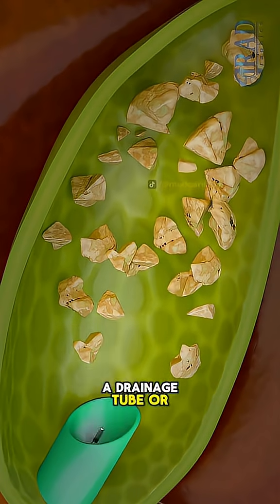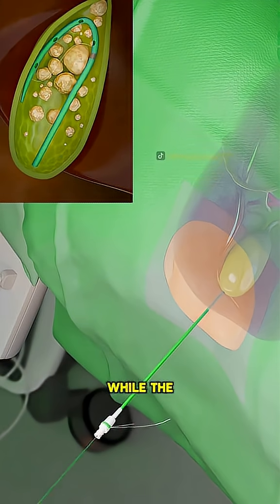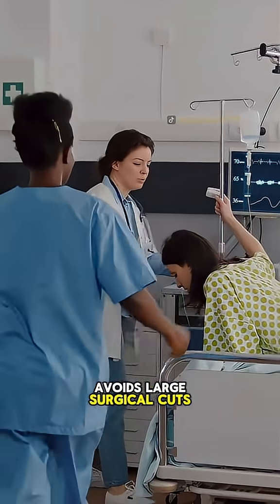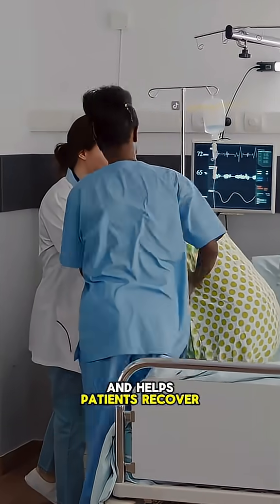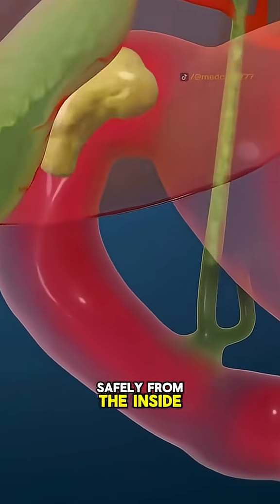If needed, a drainage tube or stent is left in place to keep bile flowing smoothly while the area heals. The whole process is minimally invasive, avoids large surgical cuts, and helps patients recover faster. That's how modern medicine shatters gallstones safely from the inside out.